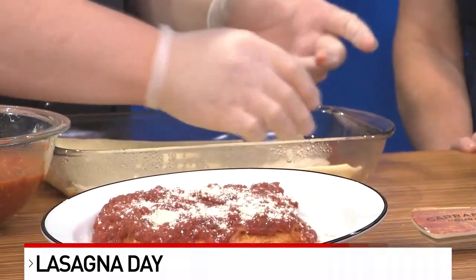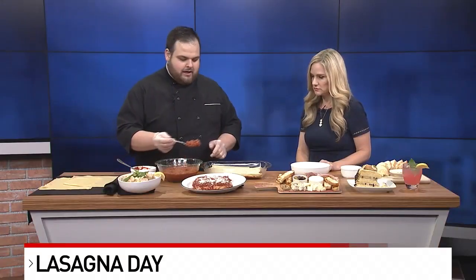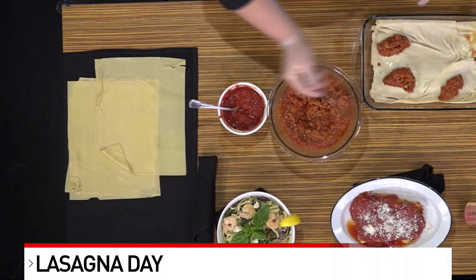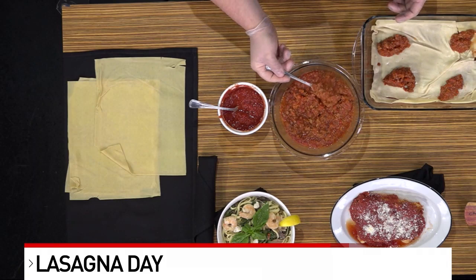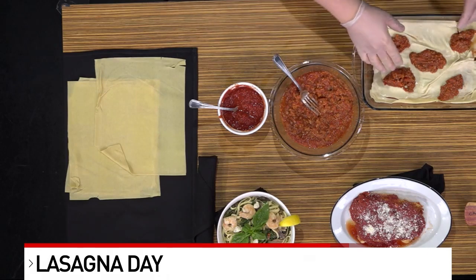We're going to take the lasagna sheets and just kind of fold them over. The best thing about lasagna is it doesn't really have to be pretty when you're putting it together, because once it bakes it just kind of all melts in together. Once you have that first layer, we're going to add some of our bolognese meat sauce. This is made with beef and pork in our restaurants, but lasagna is so versatile — you could do a meat substitute or whatever kind of meats you prefer, even a store-bought sauce, whatever your family enjoys.